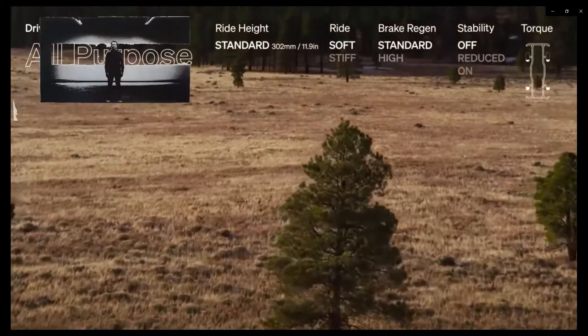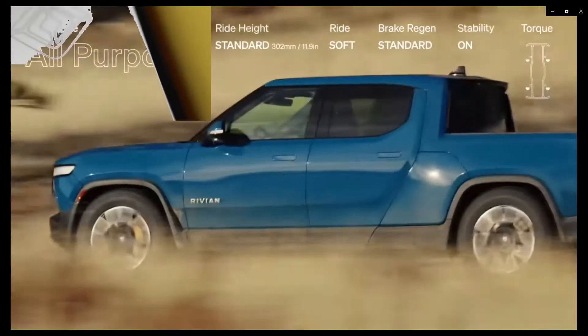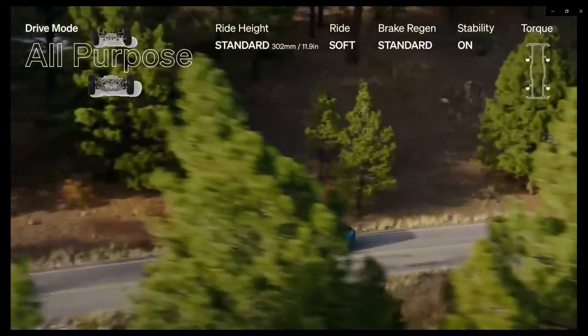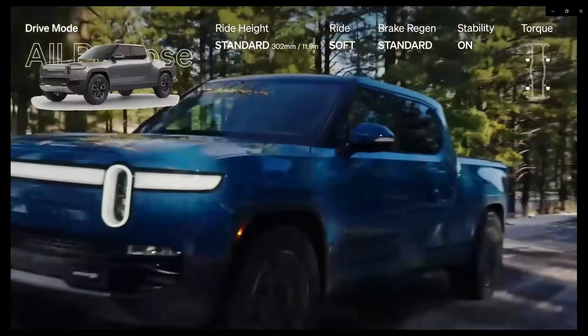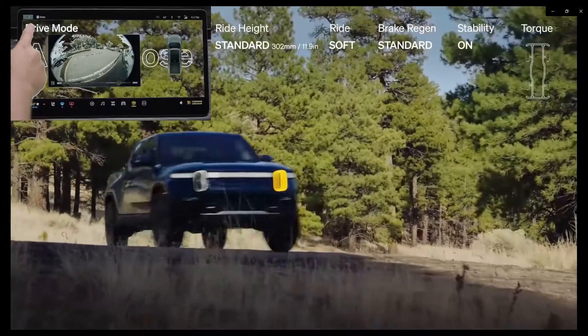Car security has come a long way and a lot of things have changed. We use these systems to stop catastrophe, to ensure that our trucks and cars don't turn up stolen — systems such as the Sentry Mode in the Tesla. And this is what the Rivian system is like, just like it.